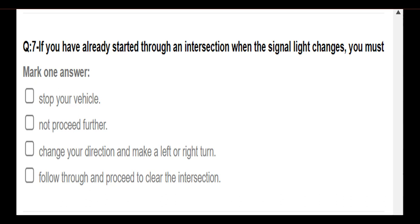If you have already started through an intersection when the signal light changes, you must: stop your vehicle and not proceed further; change your direction and make a left or right turn; follow through and proceed to clear the intersection. Answer: Follow through and proceed to clear the intersection.